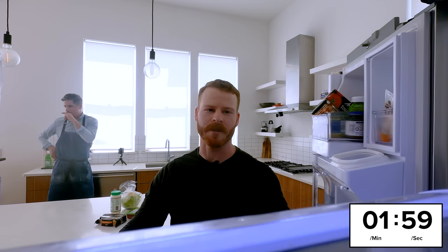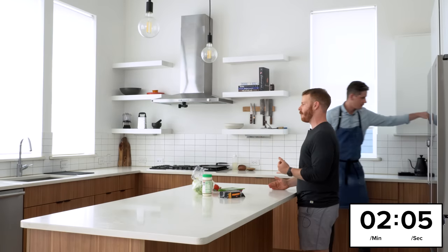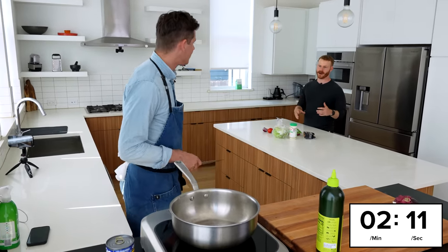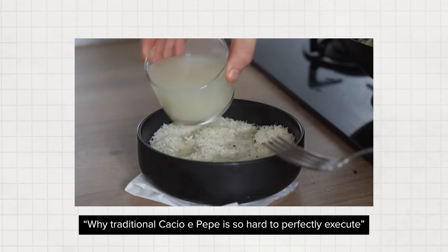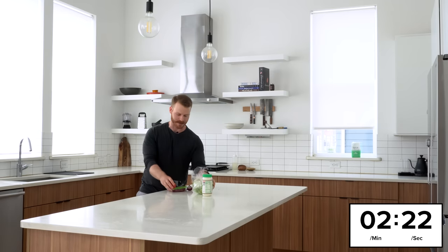I'm always curious, as someone who also films — when you're making recipes, how often are you testing them? And how often are you eating the same thing? Like I made the Cacio e Pepe deep-dive video and I literally have not had Cacio e Pepe since, like a year later. Do you get sick of them?